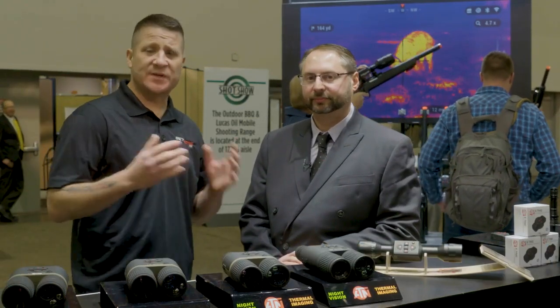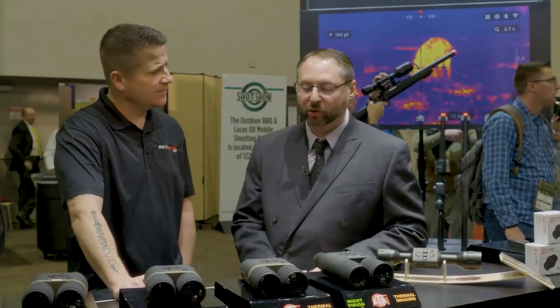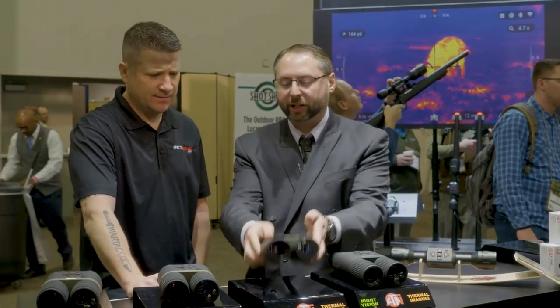Hey guys, Rich Nance with GetZone.com. I'm at the ATN booth with Steve Limonoff. Steve, tell us about the new product you have in front of us. Thanks for joining us. I'm excited to showcase our new thermal binoculars, the Bino X4T.